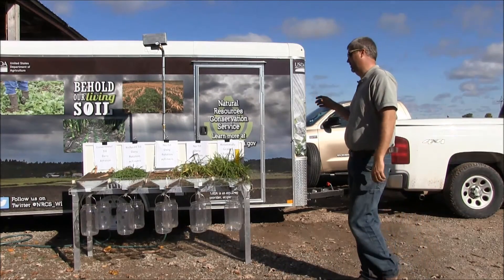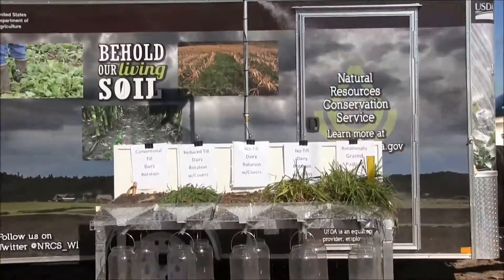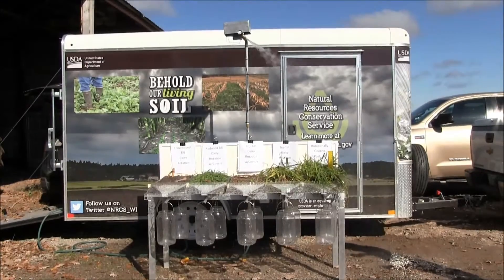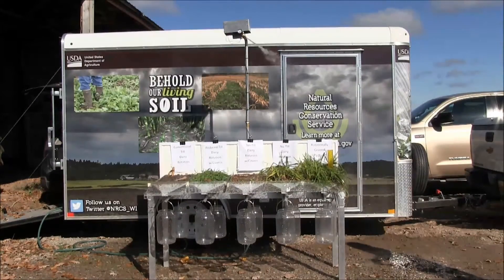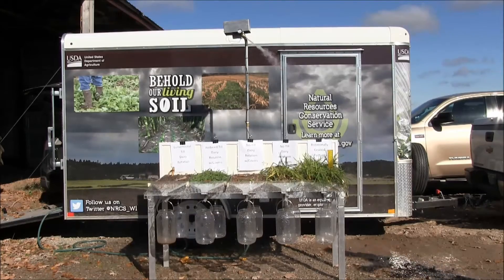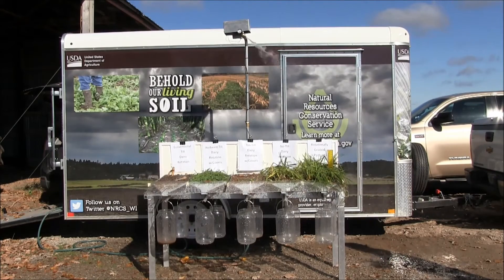We're going to start up the rainfall simulator. The front row of buckets shows the runoff coming off these plots, but the buckets behind it — there are pans underneath these five representative samples — will show infiltration. Each of these samples was taken by putting a form into the ground, pounding it in, cutting around it, and lifting it out intact.